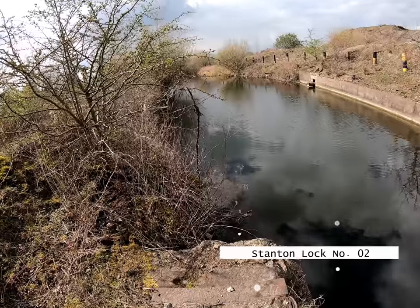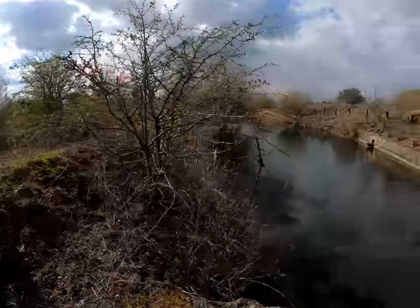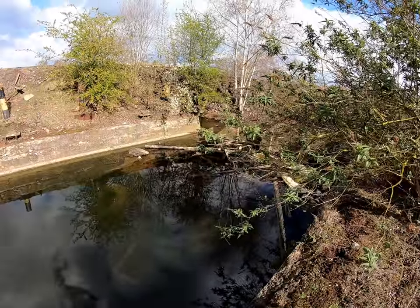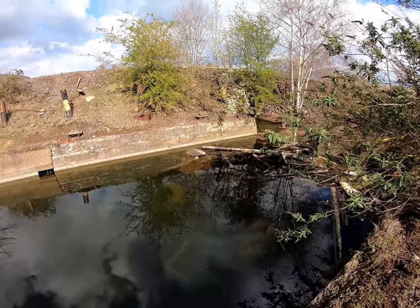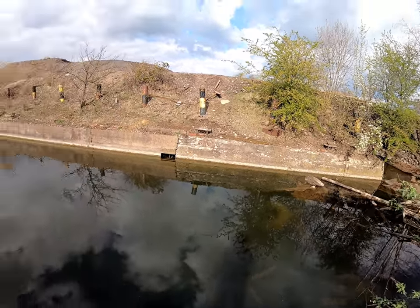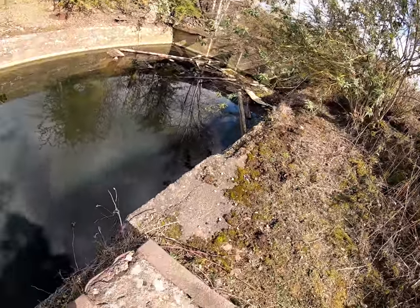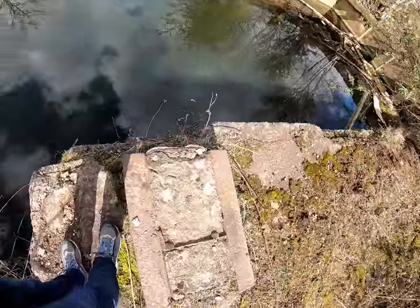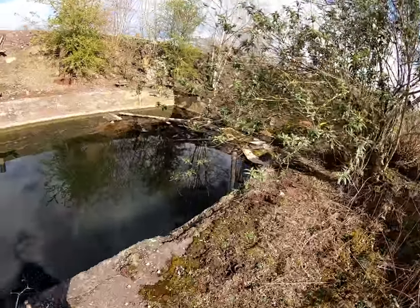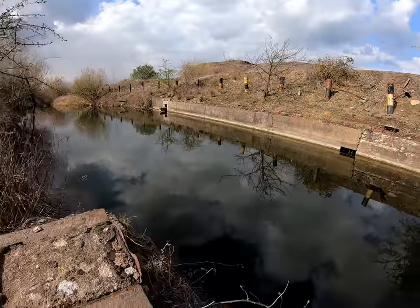After the disappointment of not finding Lock Number One, we decided to give up on Lock Number Two as well, but as we were doing that the guys actually found it. Here's Lock Number Two - not looking much like a lock. If you're not a boater you'll be wondering what you're looking at. There's a part of the canal with water. A lock definitely doesn't normally look like this. Here's part of the lock - very different to how locks are kept in practice. Let's have a look under the water.